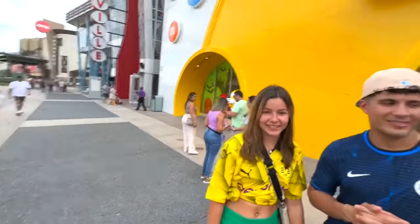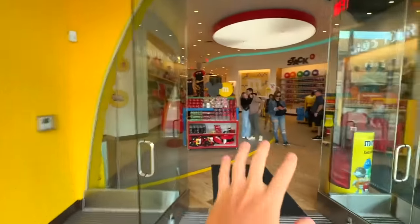Today we will buy everything we see in color green, yellow, blue, and red. Starting now, let's go into the M&M's store.